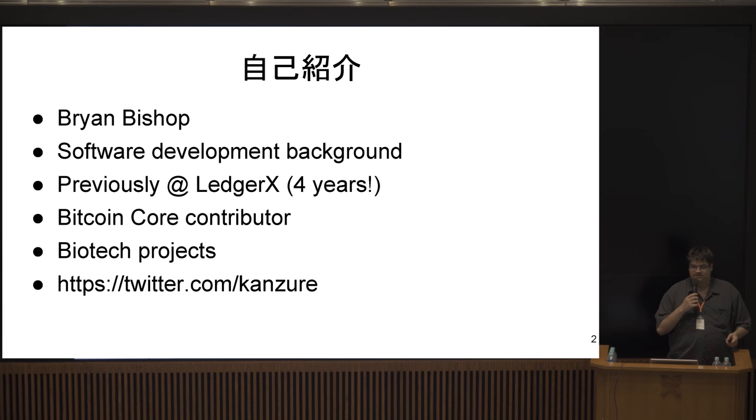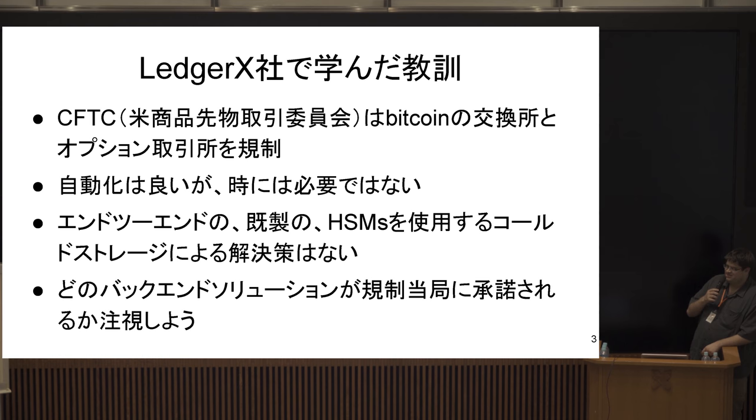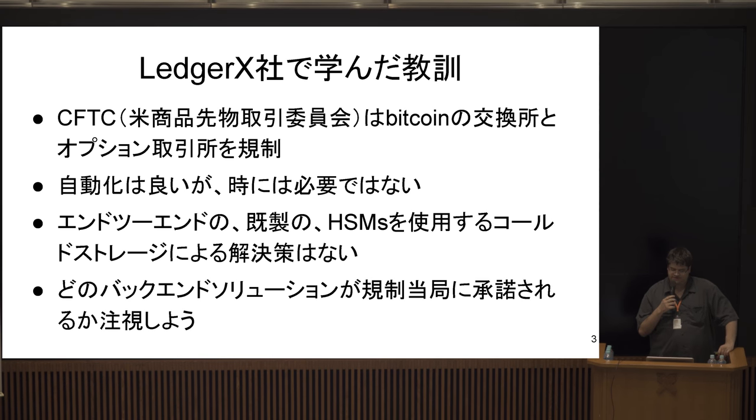I was previously working at Ledger X as their Bitcoin developer. Ledger X is a CFTC-regulated Bitcoin options exchange and clearinghouse, so they have to actually take possession of the Bitcoin used for options trades and store them long-term. The Bitcoin absolutely must be there for the settlements and withdrawals that eventually occur — if they're not, what's the point of a clearinghouse?